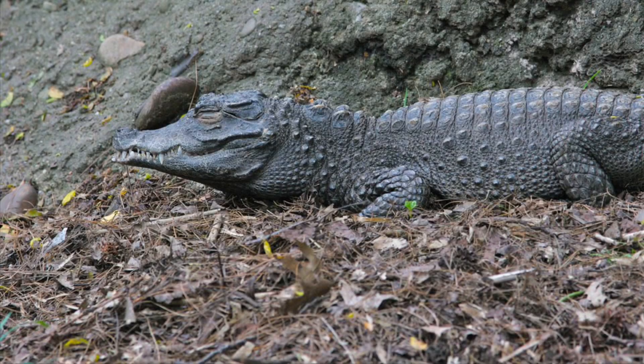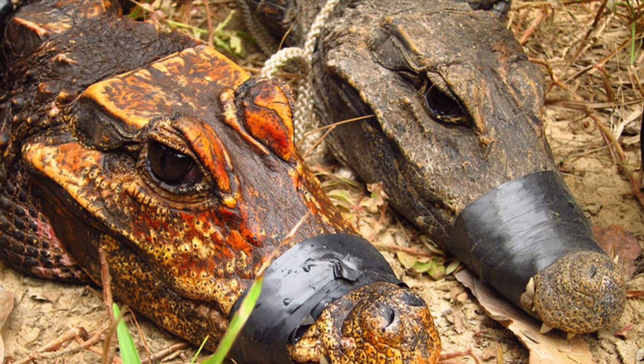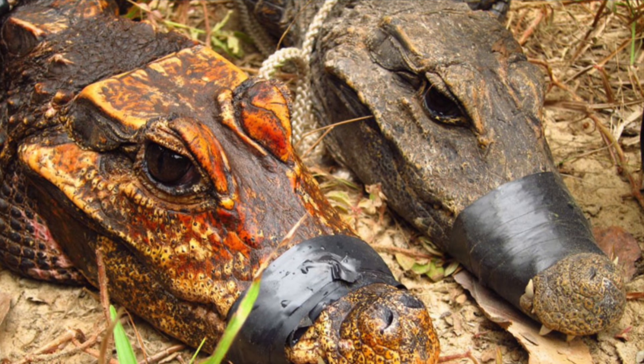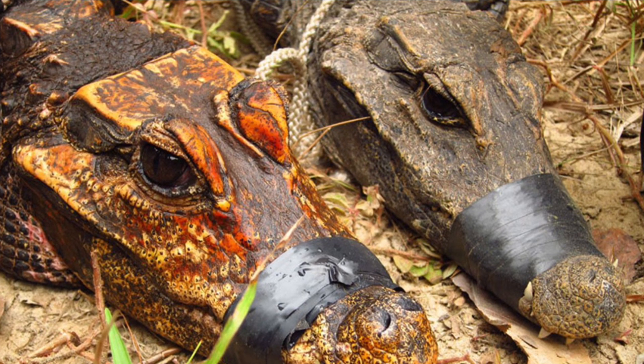Spending most of their lives in mangrove swamps and rainforests, they are mainly nocturnal, spending most of their day sunbathing to get energy or in a burrow. A particular population has taken this burrowing lifestyle to the extreme. The Ibanda Caves in the Gabon Republic are known to have orange, cave-dwelling crocodiles that mainly feed off bats. Their colouration is due to the acidity of the waters in the caves.